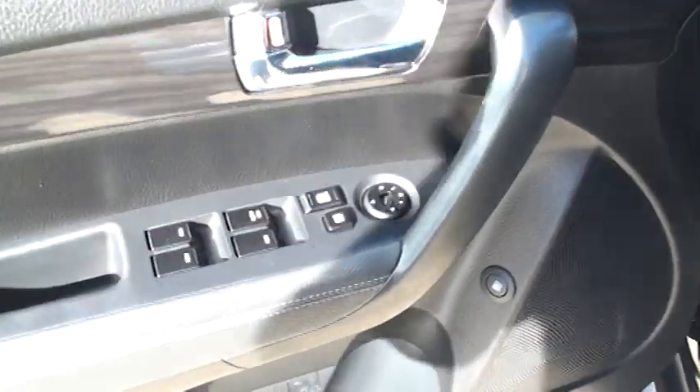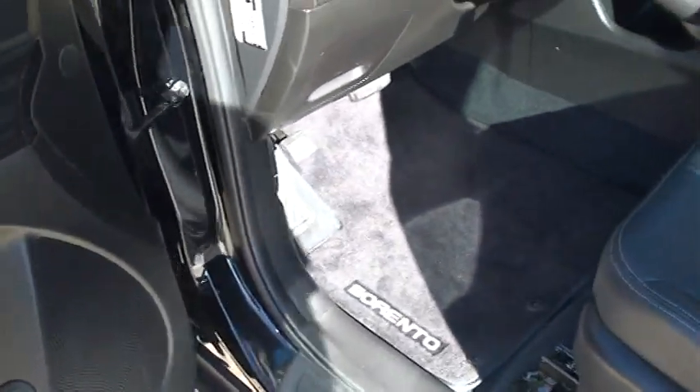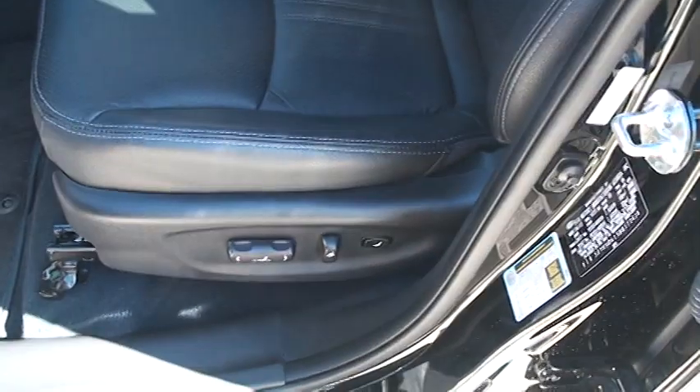Got your power windows, power locks, and power mirrors. Nice clean carpets and floor mats. Real nice leather seats — reminds me of BMW as far as quality. Very nice and comfortable. They're powered and heated.